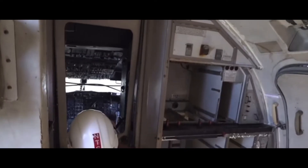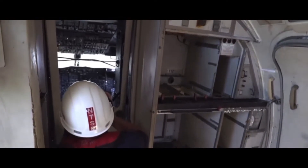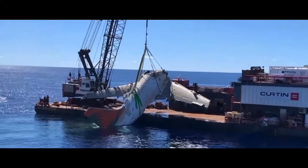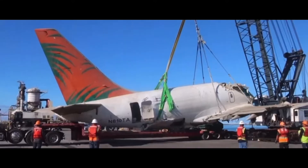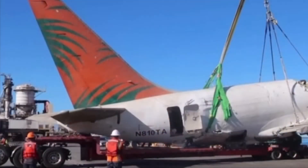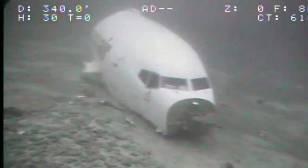If you remember back to July, there was a Trans-Aero 810 that crashed into the Pacific Ocean, but it's actually been taken out of the ocean and it is going to have some tests run on it and they're going to experiment on it.